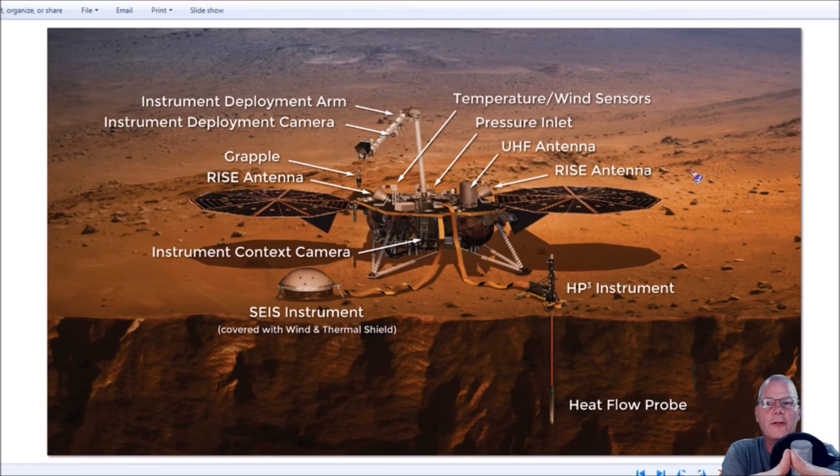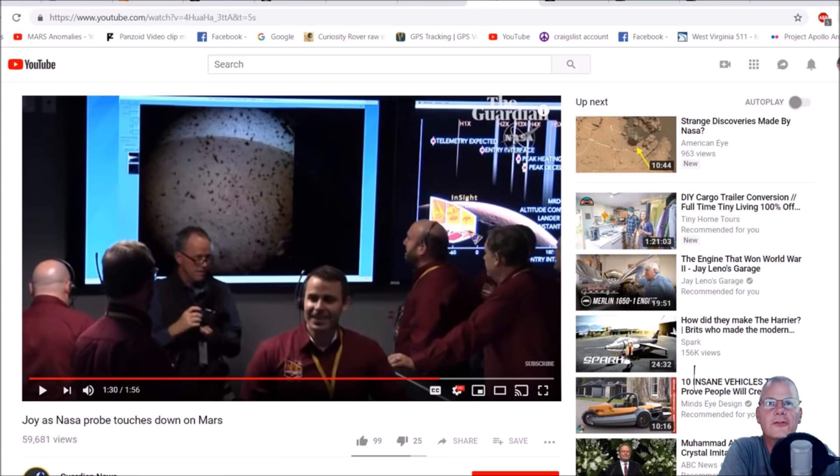No doubt you've probably seen the live broadcast of the InSight Lander's landing. You can watch it on YouTube. I watched it and thought it was pretty bizarre. 'Joy as NASA probe touches down on Mars' — I'm not going to run the video because it's copyright. Right here at 1 minute 30 seconds, I'm seeing blue sky in the background and tan ground. Then eight seconds later, at 1:38 — which one is it, man?